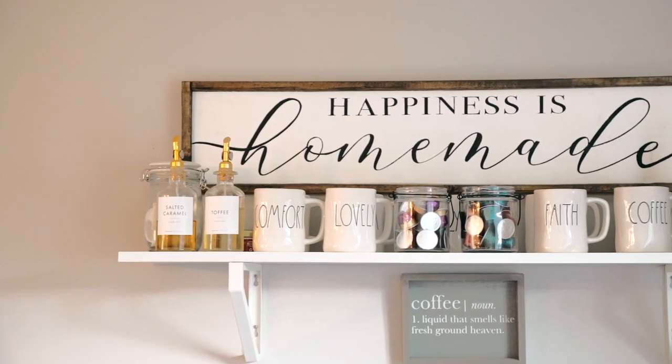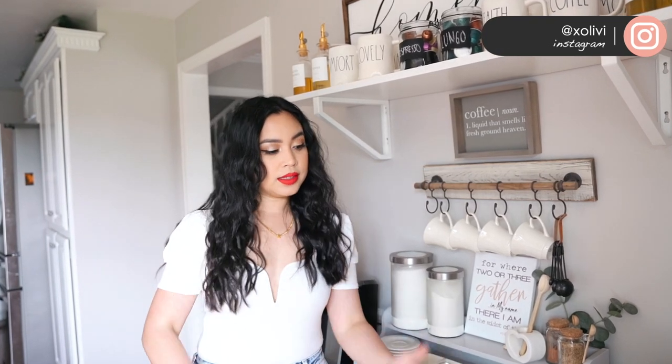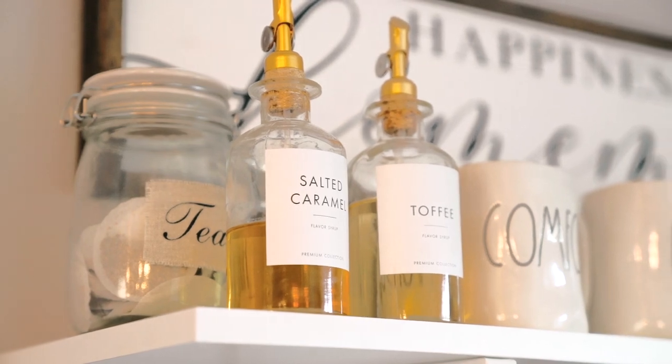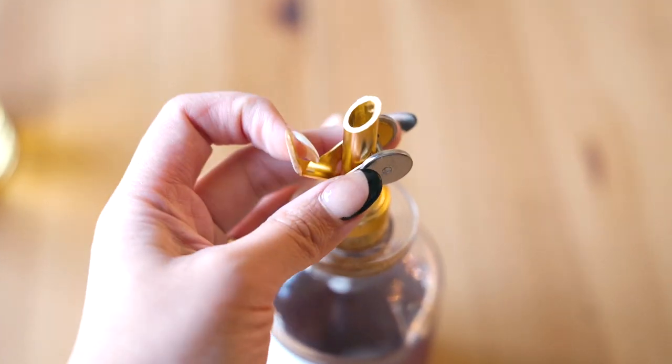To start off, we'll talk about the shelf right here — this is from IKEA. At first when I bought it I was like, this is too protruding, but when I got this table it just looks really good together. This table is so cute and it's from World Market.